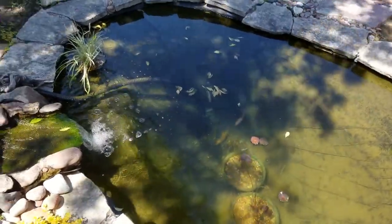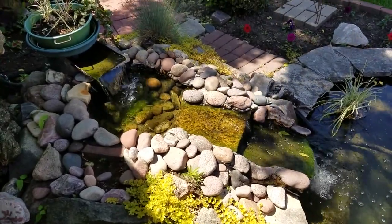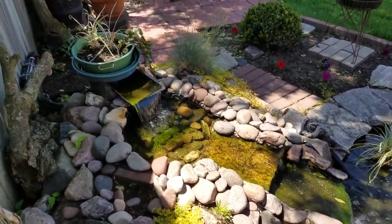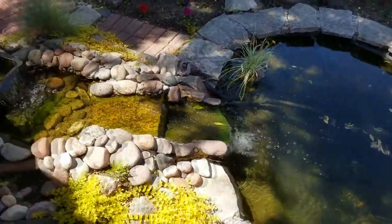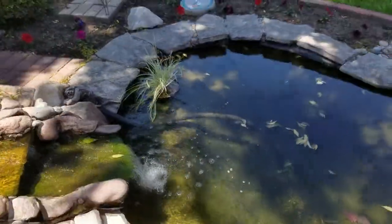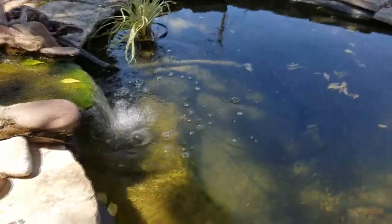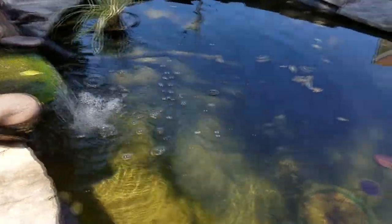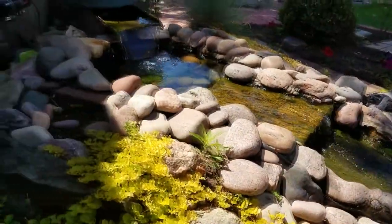Size-wise, this pond is somewhere between five to six hundred gallons. It's roughly 12 to 13 feet long by six to seven feet wide. The deepest part is a little bit more than a foot and a half, but there are some more shallow parts. It's an oval too, so it makes it a little bit hard to calculate exactly, but I'd guess about five to six hundred based on calculations I've done online.